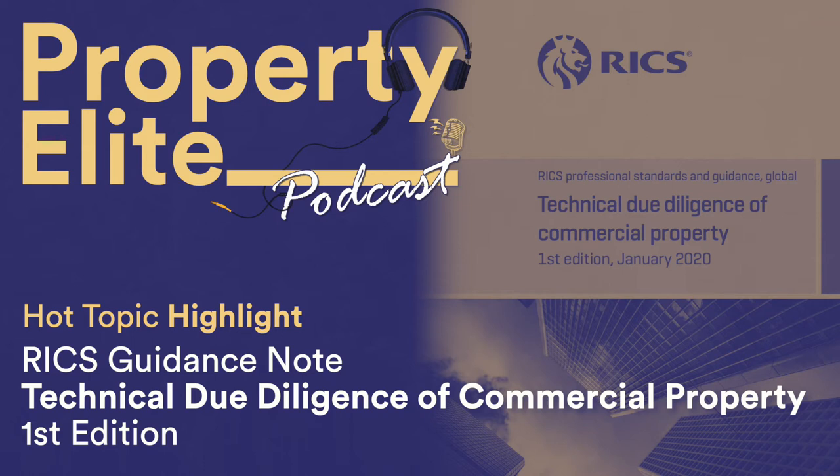Technical due diligence is defined by RICS as the systematic review, analysis, discovery and gathering of information about the physical characteristics of a property and/or land. This covers instructions such as building surveys, condition inspections, pre-acquisition surveys and vendor surveys.